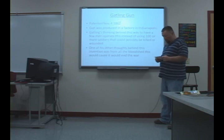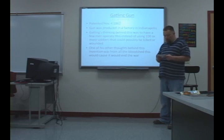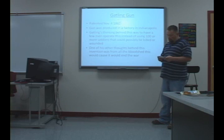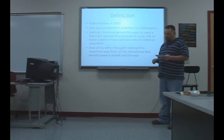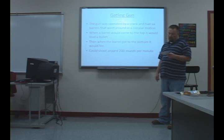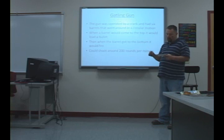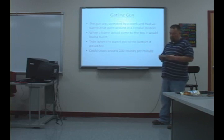The weapon revolutionized warfare for its time — from the Civil War to present day — by its rapid fire capability. At the time, soldiers were fighting with black powder rifles, which took time to load because you had to dump in the powder, put the bullet on top, and jam it down into the barrel before it could refire. The Gatling gun was operated by a hand crank and had six barrels that would rotate in a circle. When a barrel came up to the top it would load, and when it hit the bottom it would fire. When first invented, the gun could shoot 200 rounds a minute.